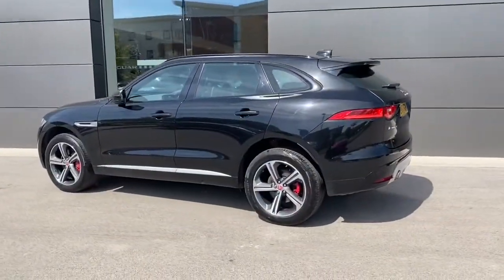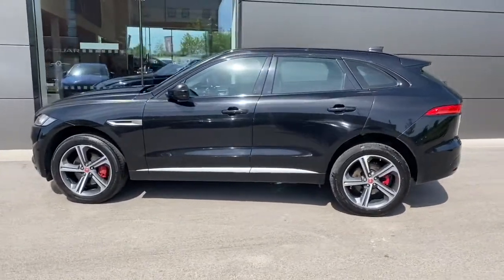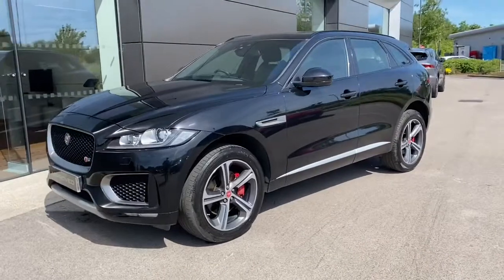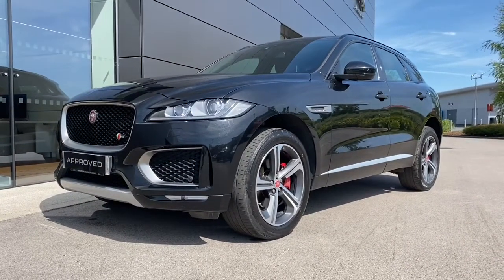If this lovely Jaguar F-Pace is something that you are interested in or would like further information about, then please do not hesitate to get in touch with a member of our sales team at Jaguar Crewe on 01270 445 200, and they will be more than happy to help. Thank you.